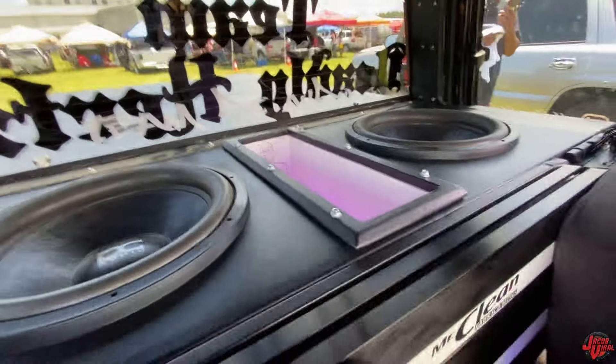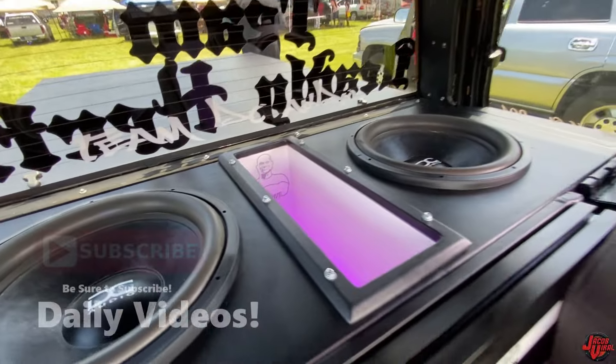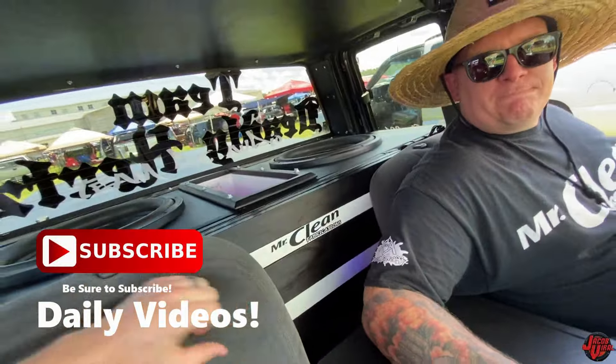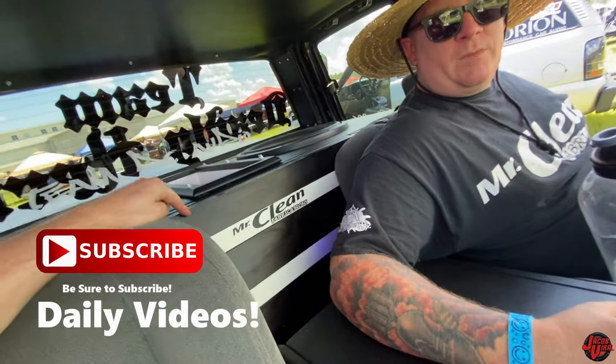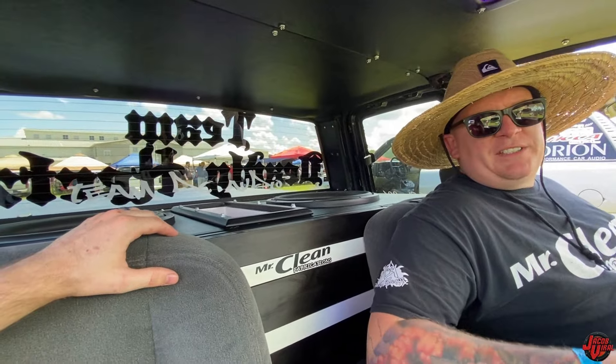There's 32 mids and highs throughout the whole truck. Two DC Audio Level 6 18s on two 7,500-watt amps. Oh, 18s? Nice. You said two of these? Yep, the other one's right here. What does your meter burp at? The best it's ever done is a 57.2. It did a 56 today.